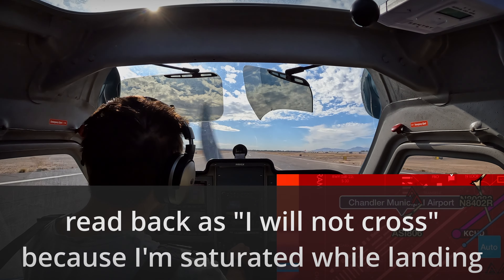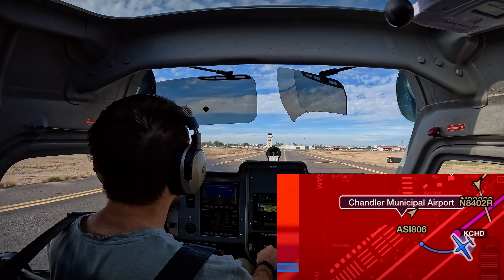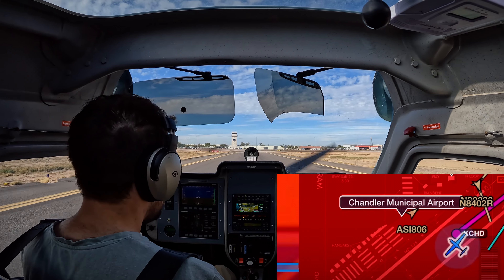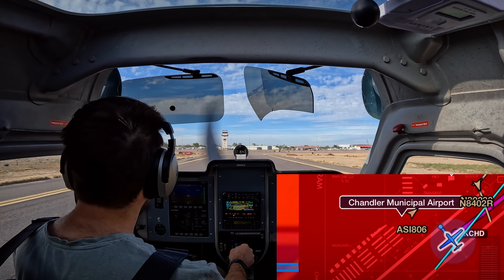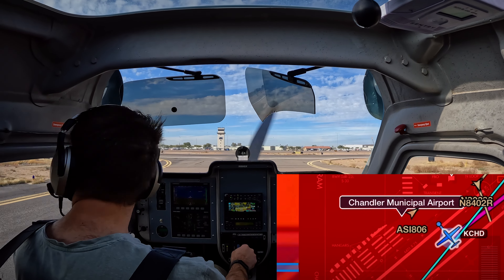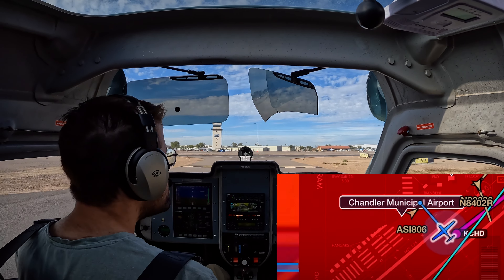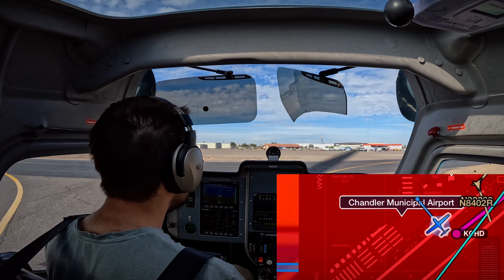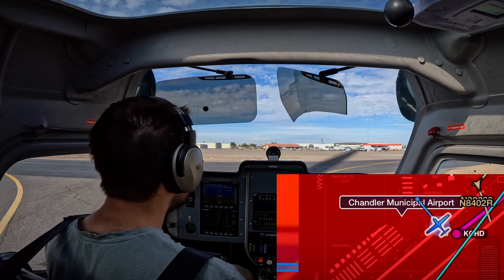November 88 Golf X-ray, continue down the runway to Taxiway Lima, hold short of runway 22 right at Lima, remain this frequency. Headed to Lima, I will not cross, 88 Golf X-ray. November 88 Golf X-ray, keep your taxi speed up just a little bit, cross runway 22 right, Taxiway Lima, contact ground 124.4. Crossing 22 right. Contact ground 124.4. Golf X-ray, you did good, contact ground 124.4. 124.4, thanks.